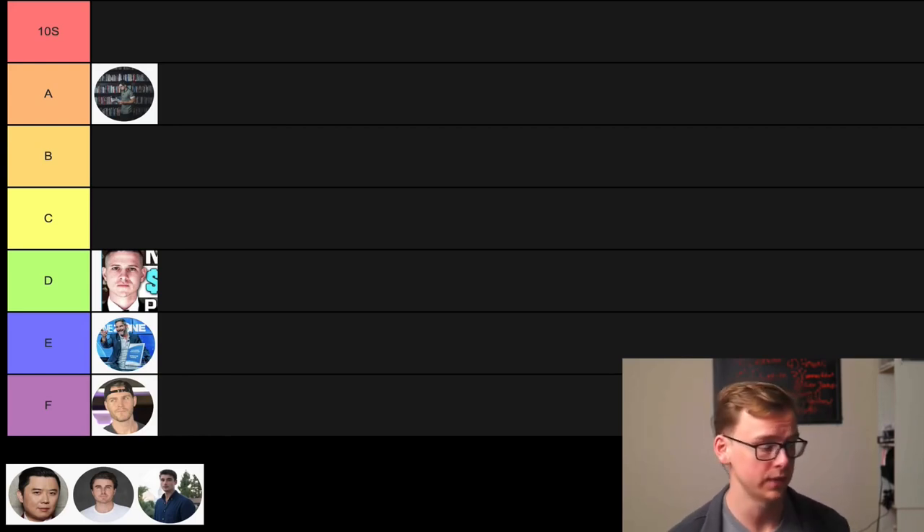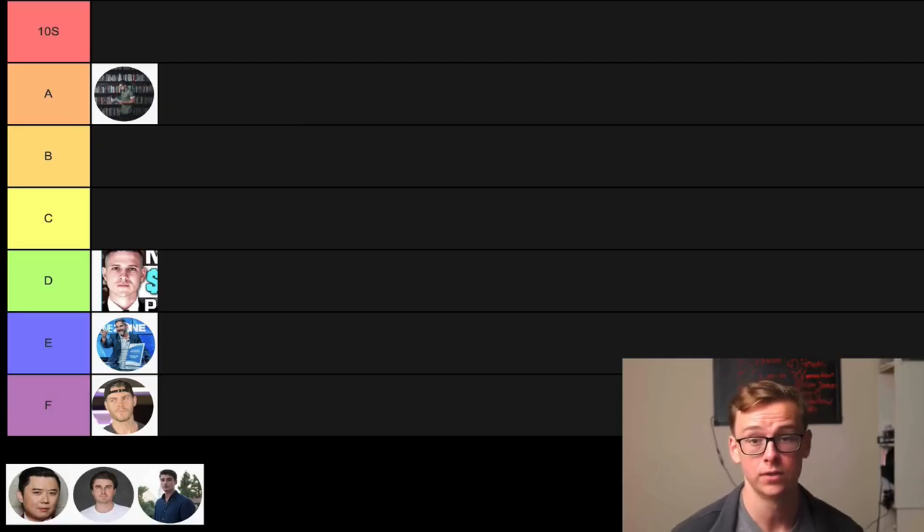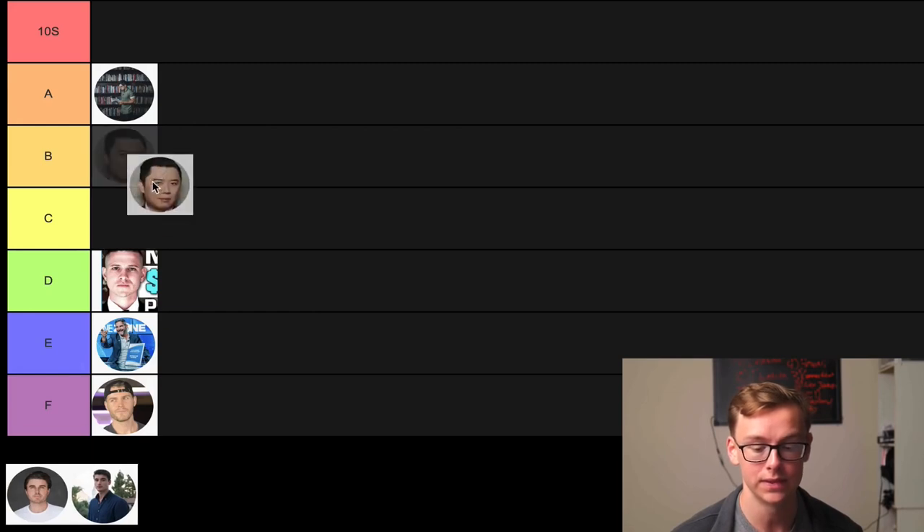Next we've got Dan Lok. This guy puts out a ton of really good content on YouTube — his videos are actually really well made, he's a great communicator and very persuasive. He puts out a new video every single day, which is impressive — the YouTube grind is real and it's difficult to think of that many new ideas. YouTube always suggests his videos to me. So for that reason, I'm going to have to put him in C tier — C for clickbait king.